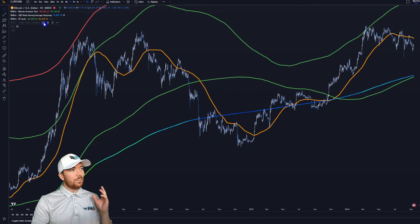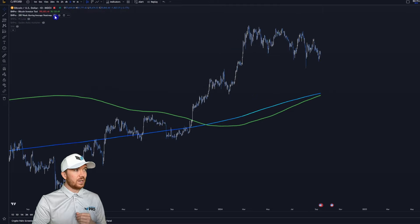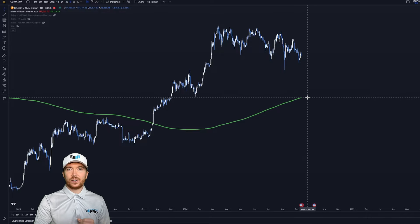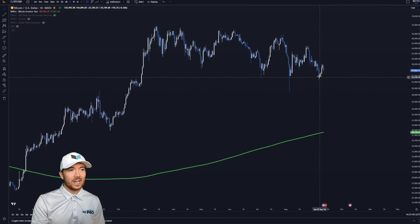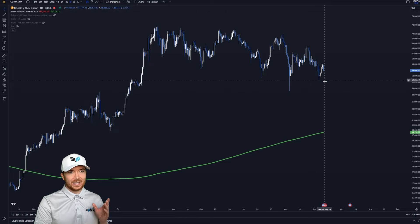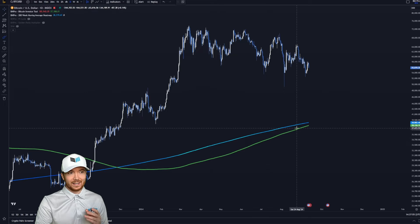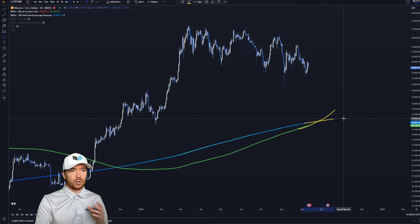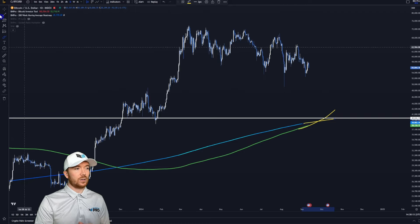I'm on TradingView here using all of the Bitcoin Magazine Pro indicators. The chart looks a little bit of a mess, but we can go through them one by one. The Bitcoin investor tool is currently at around $38,000. As I'm filming this, Bitcoin has actually dipped about three and a half percent today — not the best day to be filming this — but we did rebound quite nicely from around $53,000, slightly beneath towards $52,500. The 200 weekly moving average and the Bitcoin investor tool are both converging really nicely. It won't be too long before we have a very strong level of support at around this $40,000 region, though obviously it'd be better if we didn't reach that level. We have to acknowledge that it is definitely a possibility, especially given Bitcoin's more bearish price action of the past couple months.